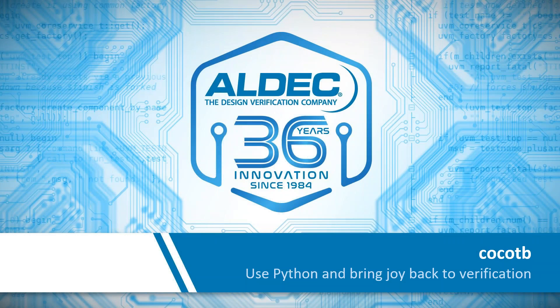Hello and welcome to today's webinar, CocoTB: Use Python and bring joy back to verification. I'm your host, Richard Warrillow, part of ALDEC's technical marketing team. ALDEC has been a leader in the EDA industry since 1984, delivering innovative design creation, simulation, verification, and prototyping solutions for complex FPGA, ASIC, system-on-chip, and embedded systems design.